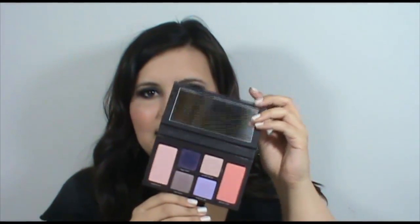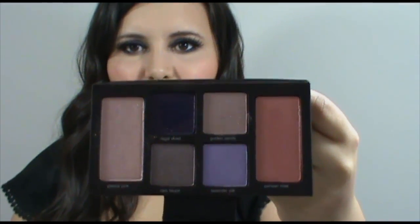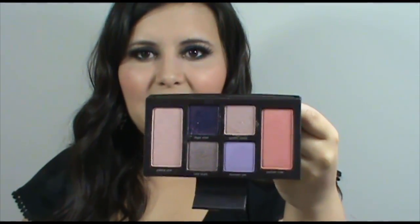The product I'm going to be doing an overview of is the Laura Mercier Spring Collection. I picked up a few items — first, the palette. The palette looks like this. It has a nice little mirror, four eyeshadows, and two face colors — a blush and a highlight color.